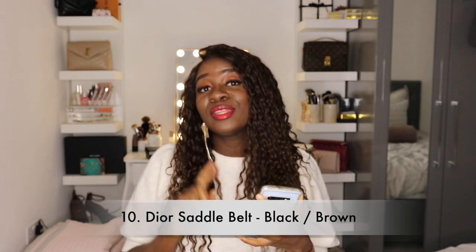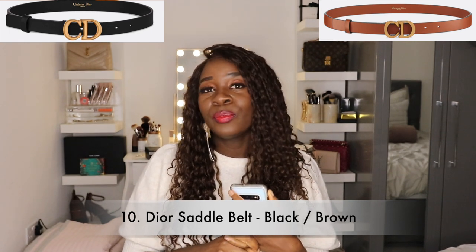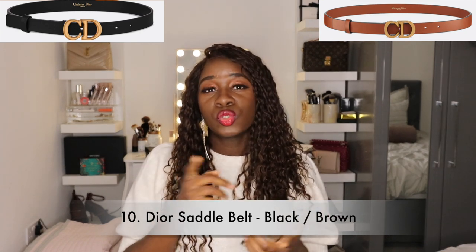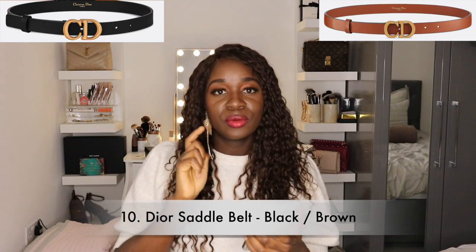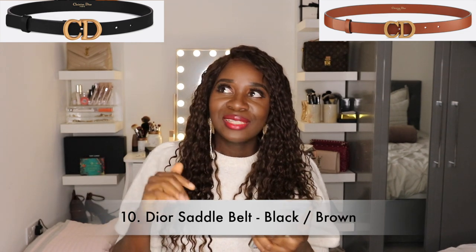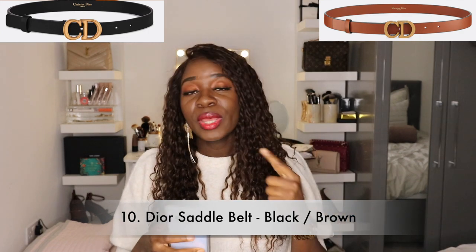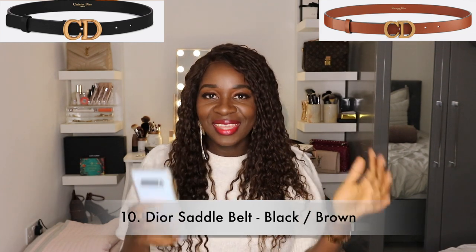Next on my list is a belt — specifically the Christian Dior brown belt. Initially I wanted the Gucci Marmont brown belt, but since I already have the black Gucci Marmont, I'm thinking I'd swap it out and get the Christian Dior black belt instead, since more people have the black Gucci Marmont. Then I'd sell my black Gucci Marmont and get the brown Gucci Marmont — so essentially swapping them around.